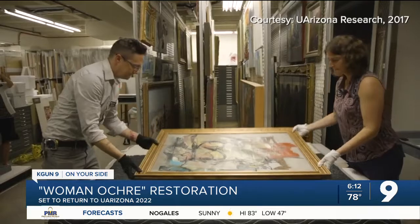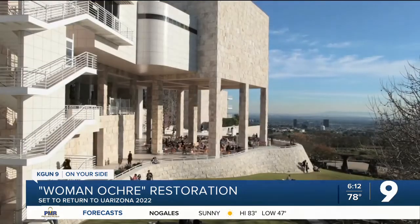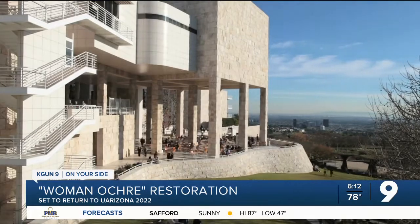After the painting was back at the University of Arizona, the museum sent it off to the Getty Museum in Los Angeles for its extensive conservation and restoration process.